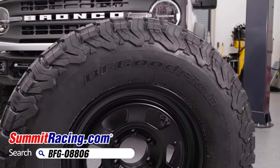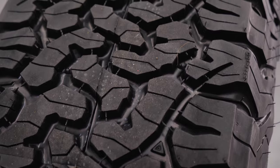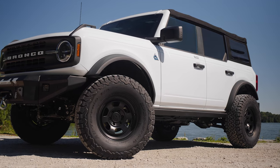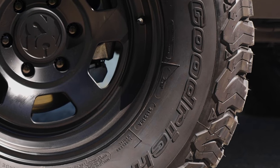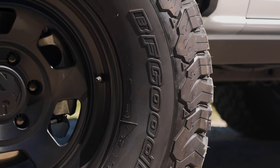We chose to wrap our 1552 wheels with the most appropriate tire for Baja — a BF Goodrich. While it has the classic look we were going for, these have some modern revisions that still make them one of the most versatile tires on the market today.